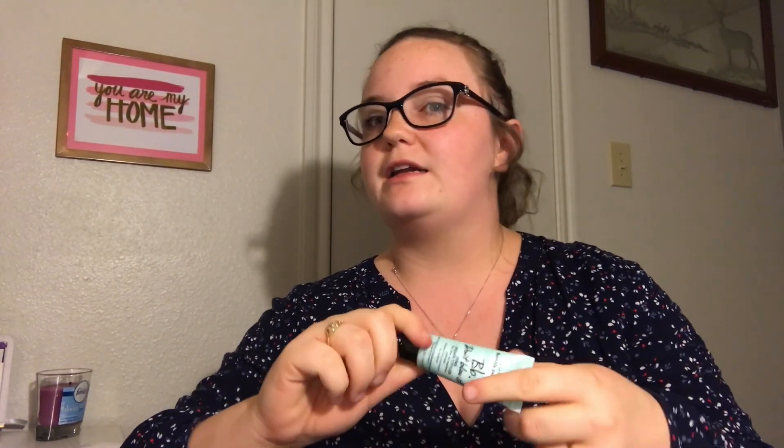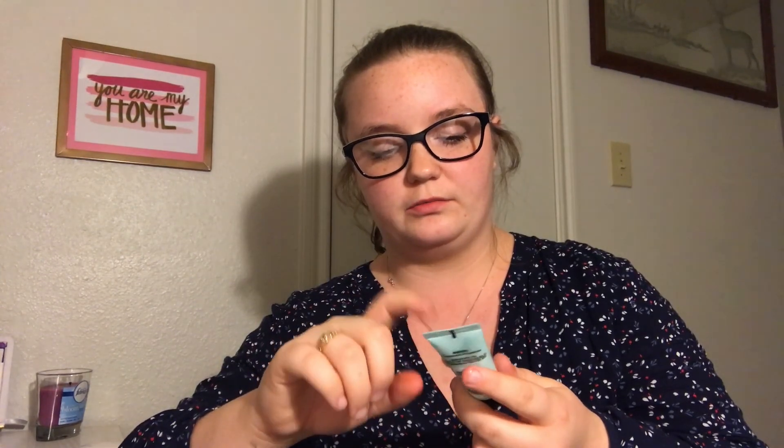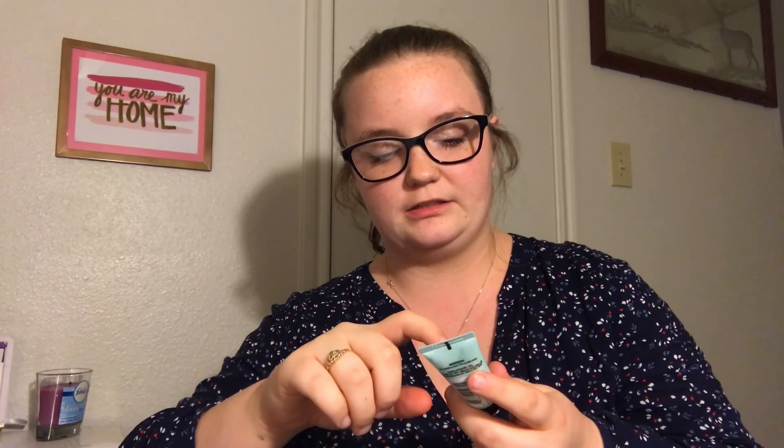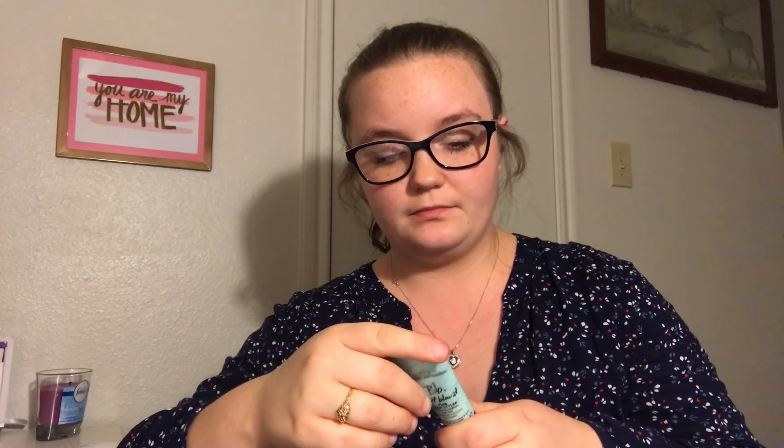I also have a lot of Bumble and Bumble products — this is like my fourth or fifth one and I actually like them. I like the travel size ones because I get to try them out and they're good for a couple of uses. The oil I got in my very first Birchbox I'm already finished with, and I kind of want to get the full size.